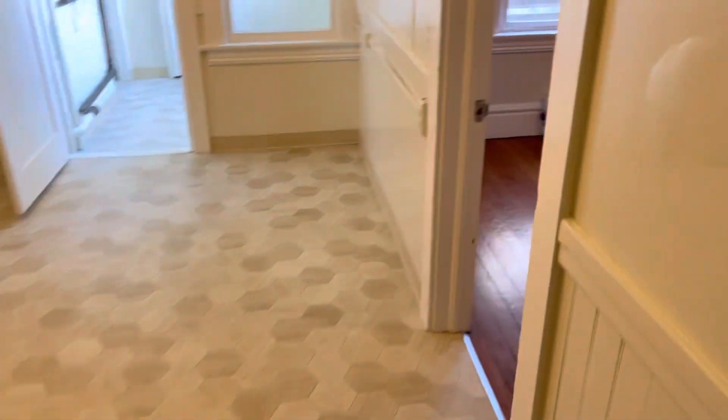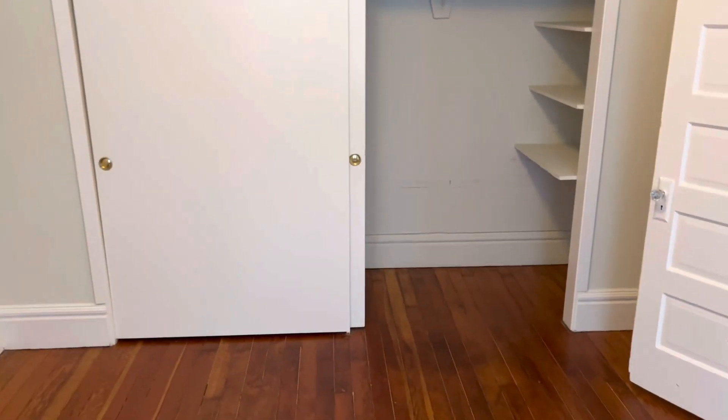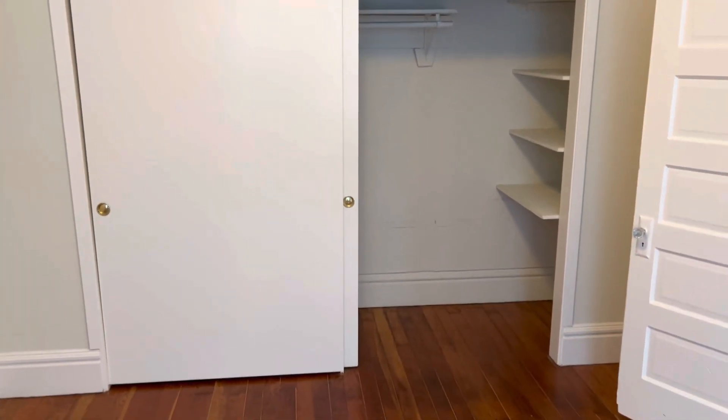And now we're going to take a look at bedroom number two. Again, beautiful hardwood floors. This one has a really big closet — well, it's huge.